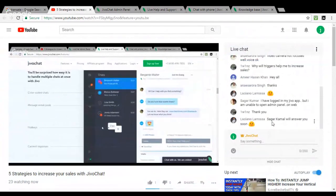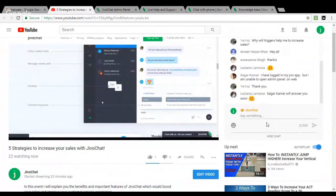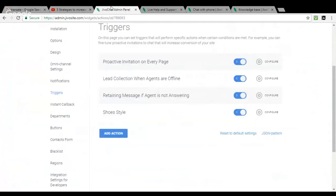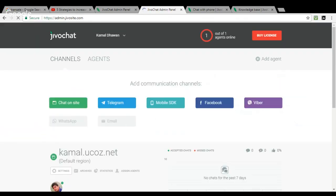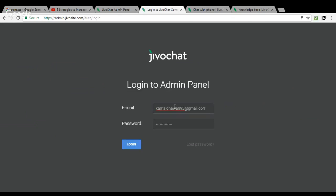Sagar Kumar asks: 'I've logged into my Jivo app but I'm unable to open the admin panel on web.' To access the admin panel, go to your browser and type admin.jivosites.com in the address bar. Click Enter and it will ask for your registered email and password. Just click Login and the admin panel will open.